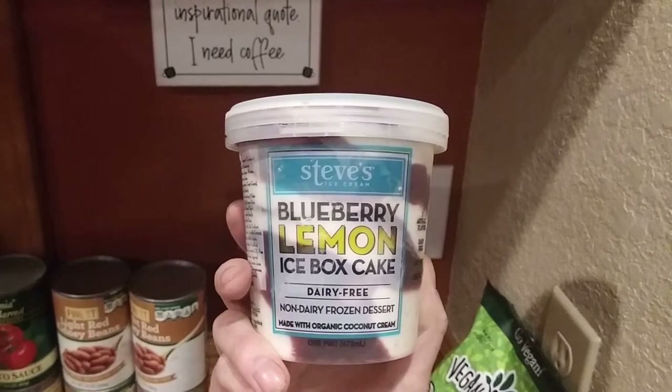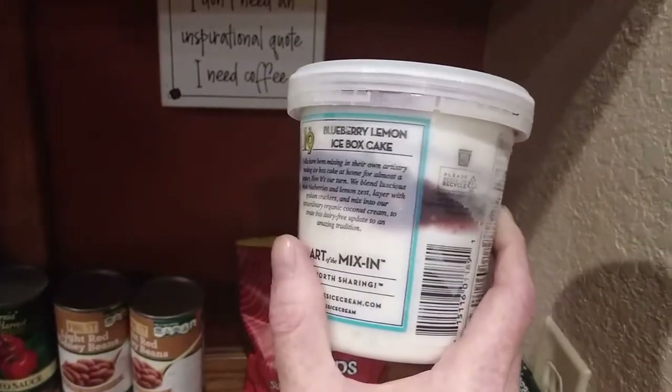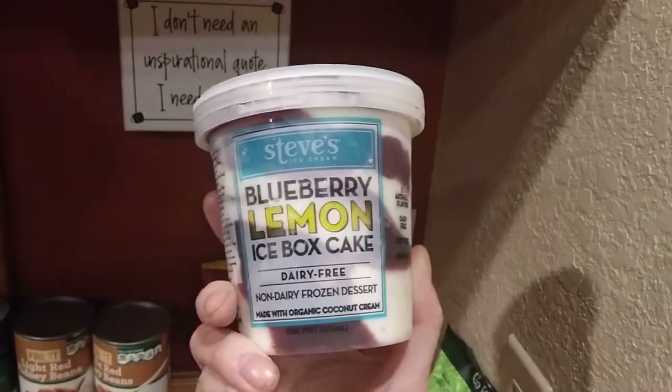And the last thing on the list — we got this blueberry lemon icebox cake, dairy-free ice cream. It's coconut cream based. Should be interesting.